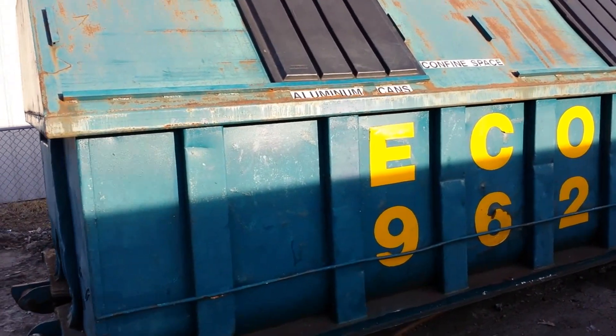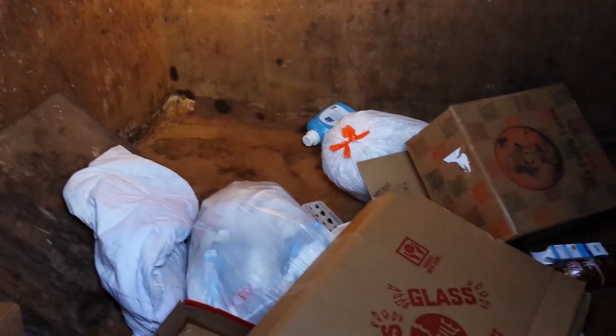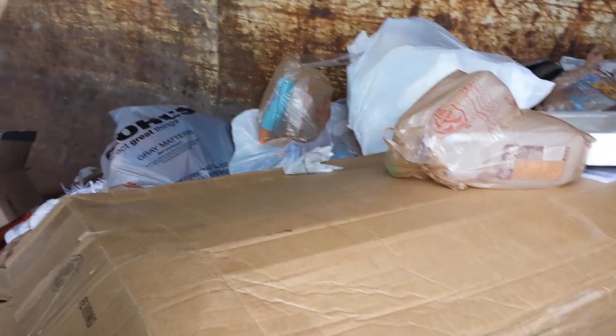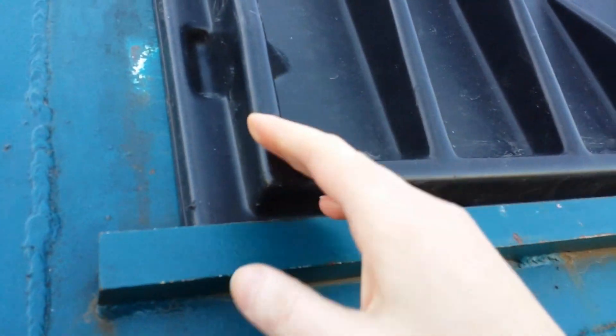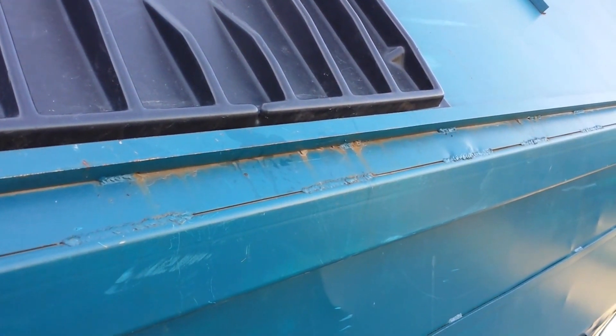Another place I get my inserts is a recycle bin — they look like big dumpsters, but that's all they are. Looks like they just cleared it out. I have a step and some grabby arms so I can reach in there without getting into the bin. I get inserts out of there because people just throw them away.